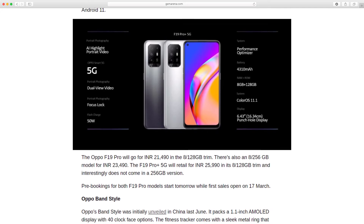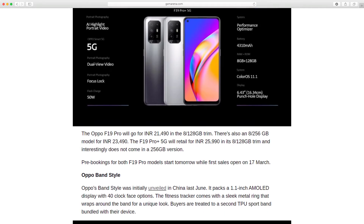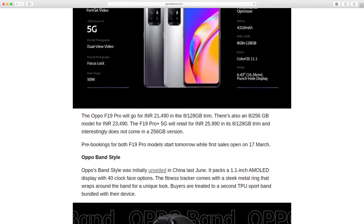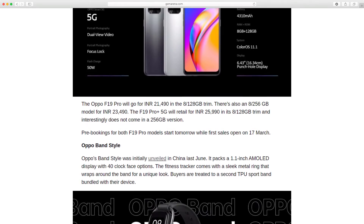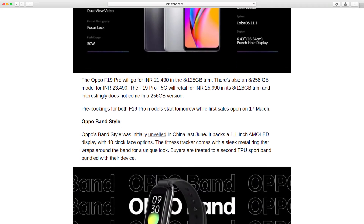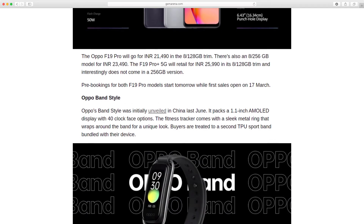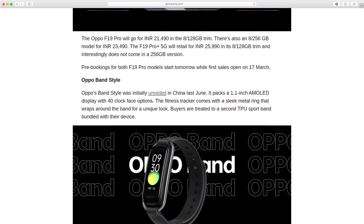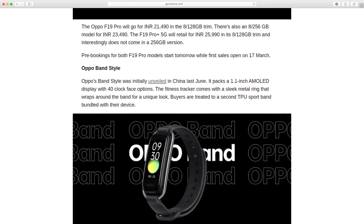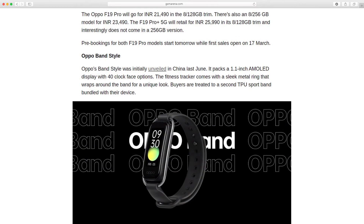The Oppo F19 Pro will go for Rs 21,490 in the 8GB RAM 128GB trim. There is also an 8GB RAM 256GB model for Rs 23,490. The F19 Pro Plus will retail for Rs 25,990 in its 8GB RAM 128GB trim and interestingly does not come in a 256GB version.